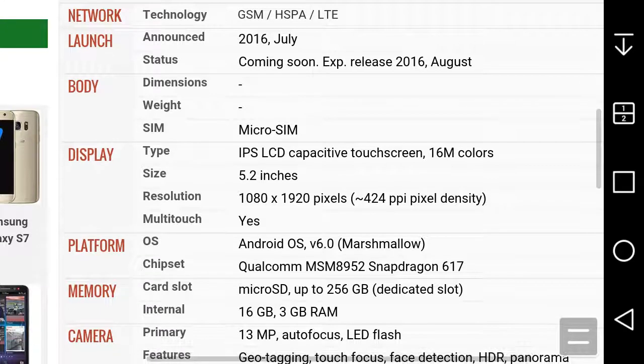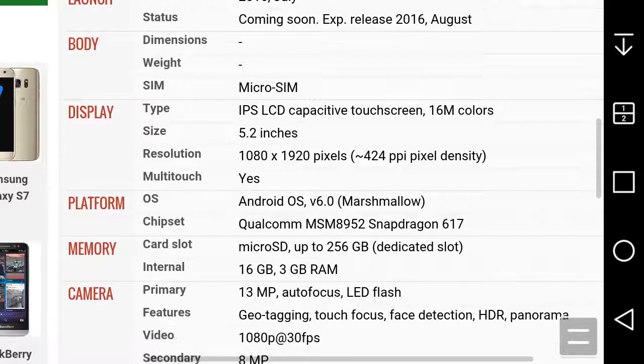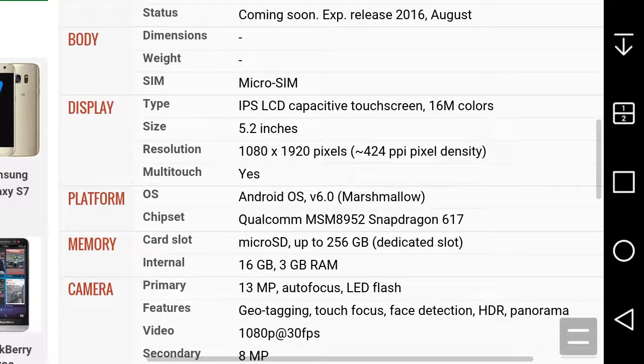The BlackBerry Neon has GSM, HSPA, and LTE of course. It was announced today, July 26th, coming soon in August. It uses a micro-SIM card, and I don't know the exact weight but I'm pretty sure it's quite hefty.